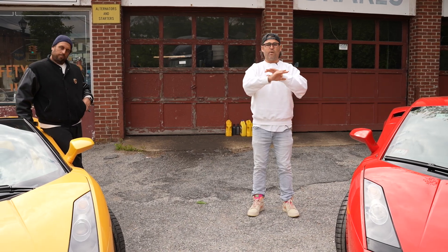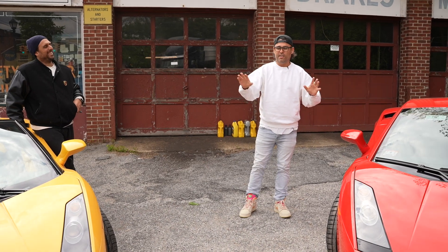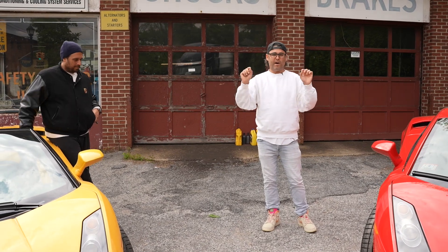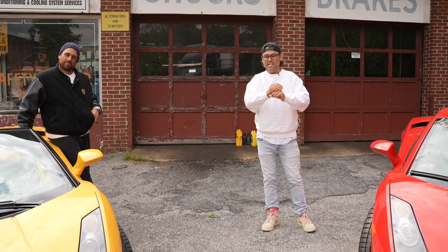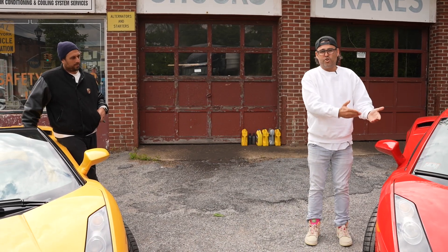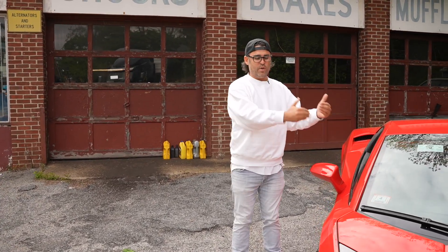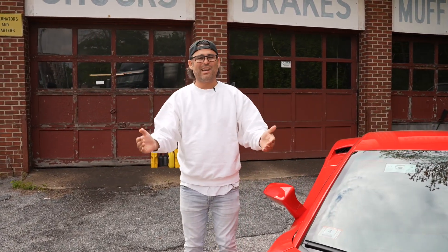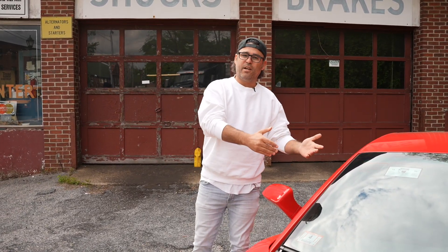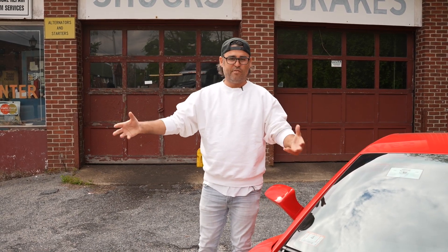I don't care what anybody says. I don't care what Bring a Trailer stats show. I don't care what somebody's asking online for one of theirs if it's a lot less — they're undervalued. Whatever you could buy them for in today's market is a steal. This car I sold, and in my opinion I sold it short. But we're in business to turn cars, and if we sold it a little short, the customer got a deal. He's happy, and it makes it easier for me to buy the car back when he wants to trade in the future. So I'm happy too, but I care for the longevity and future of these cars.